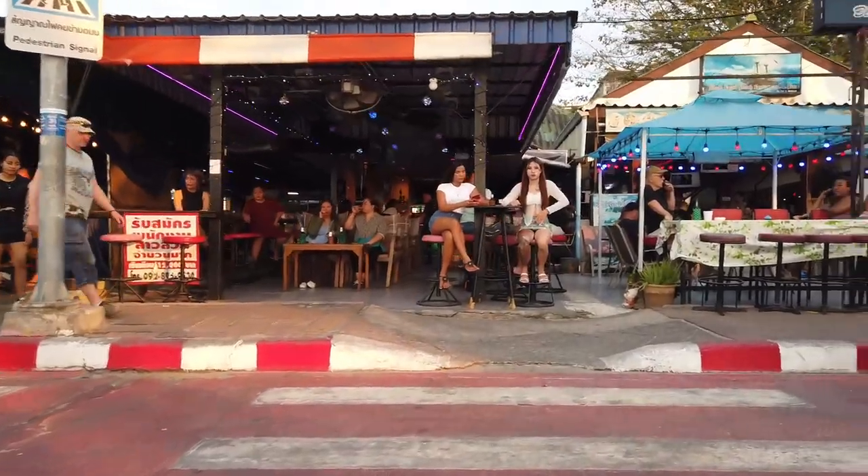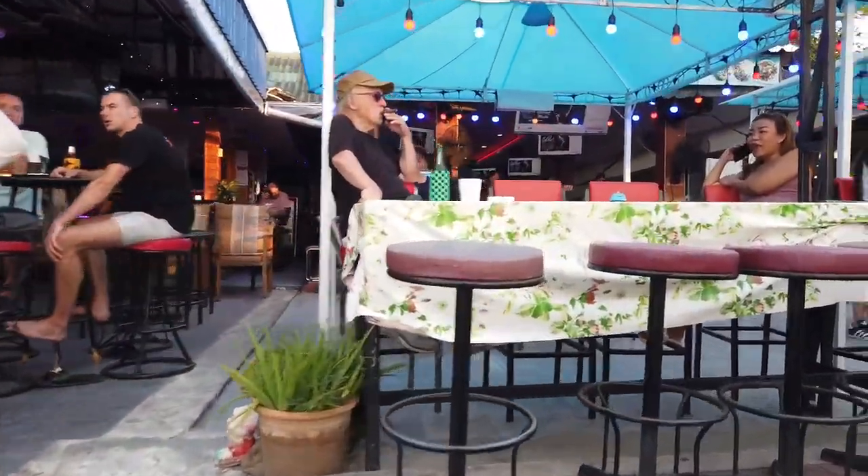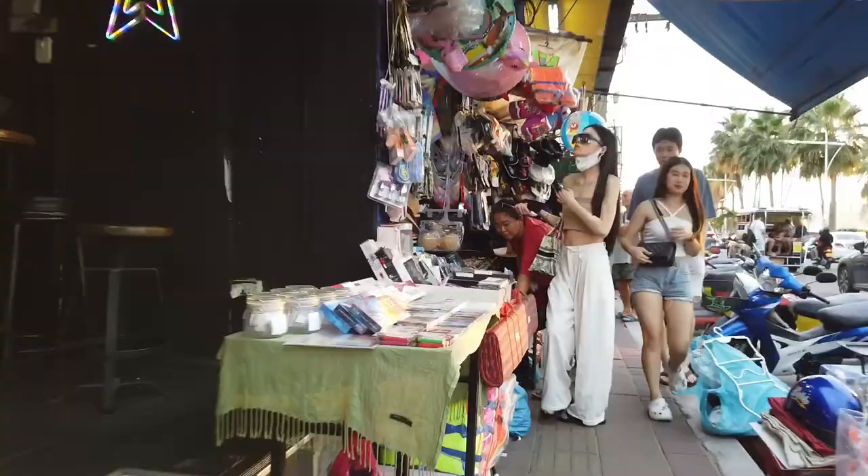We are so hungry and there's a nice restaurant just two minutes away. The food is delicious and the prices are so affordable. Let's go eat, and after that we're going to check out the beach road and hopefully cover the nightlife in this vlog or in the coming vlog.